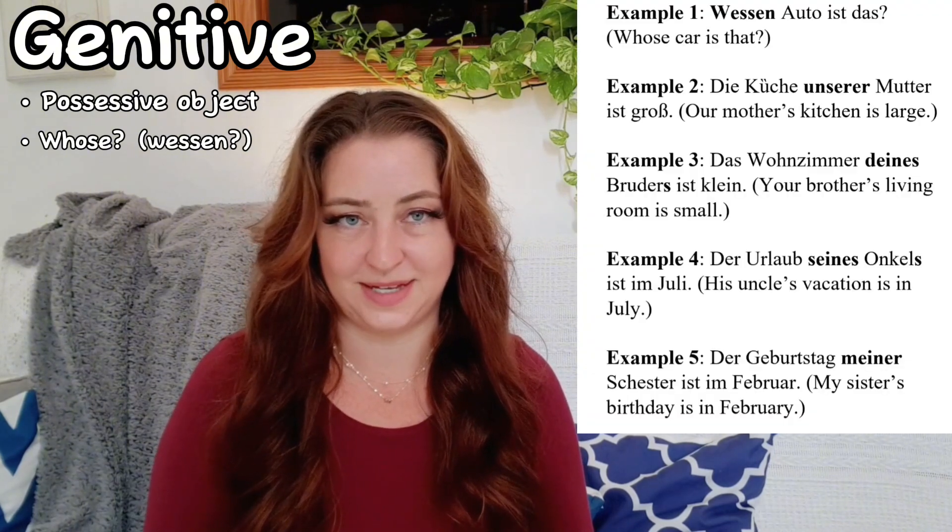Last but not least, let me tell you about the genitive case. In German and English, the genitive or possessive case lets us indicate belonging. You'll usually find the genitive case more frequently in written German than in spoken German. In spoken German, the case is often replaced with a dative equivalent. In its question form, the genitive case asks the question 'whose' — or wessen. Let's look at a few examples.